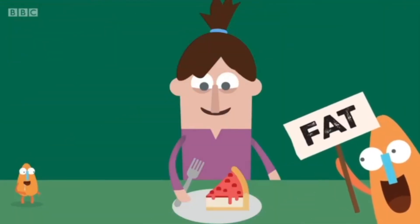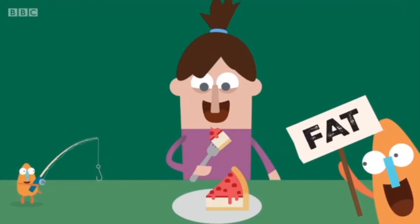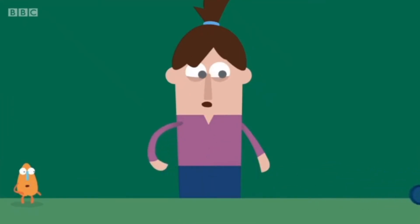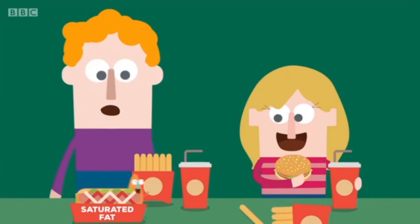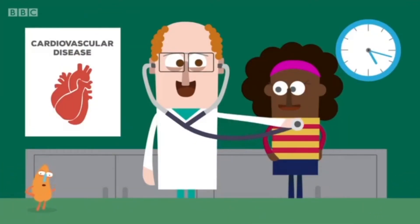Fat is another core part of our diet, although we only need a small amount. If we eat too much fat, we run the risk of obesity. People of all ages can become obese by consuming too much fat, especially saturated fat. This increases the risk of cardiovascular disease.